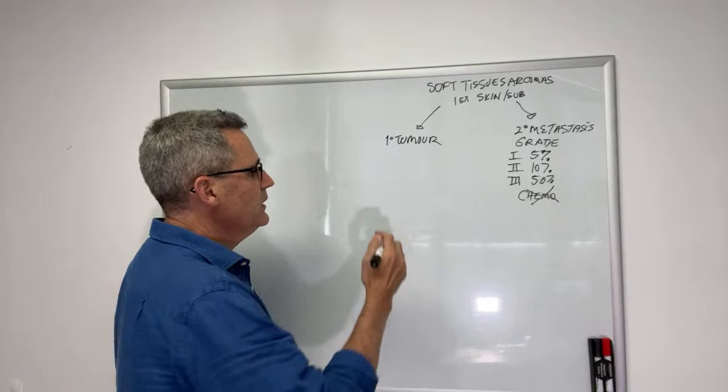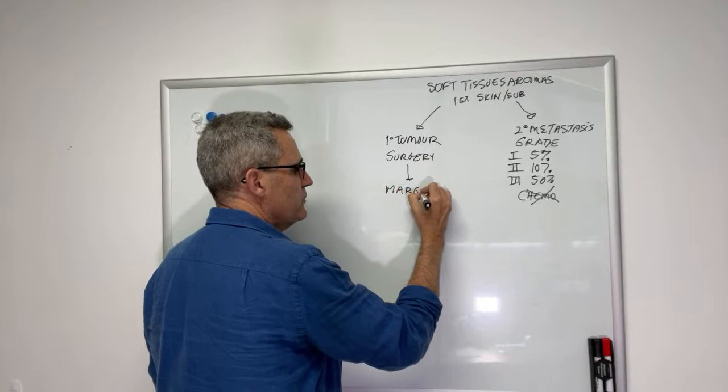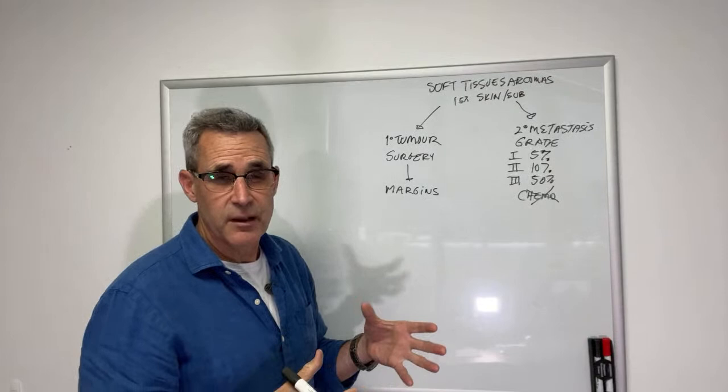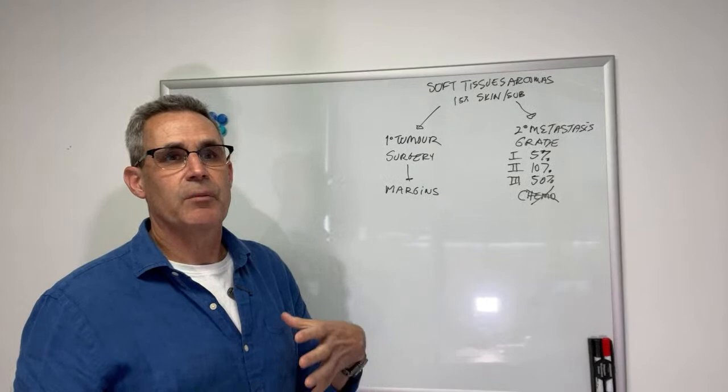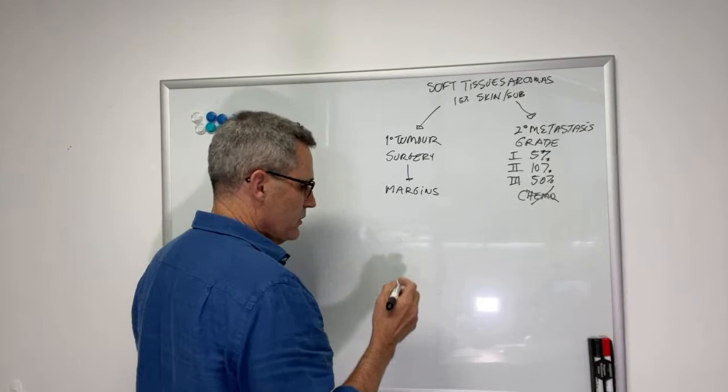As far as the primary tumor is concerned, the first line of defense is surgery. When we do surgery for soft tissue sarcoma, we're going to check our surgical margins, and margins are the best predictor of local recurrence. It's important to differentiate local recurrence from secondary spread. Local recurrence is when the same tumor comes back in the same place, whereas metastasis is when another tumor shows up in another location, having spread either through lymphatics or through the blood. Margins are predictive of local recurrence.